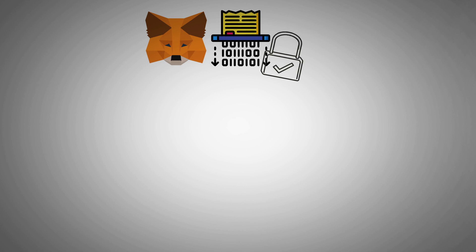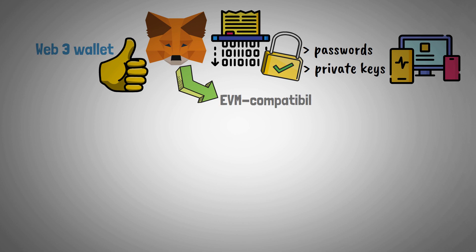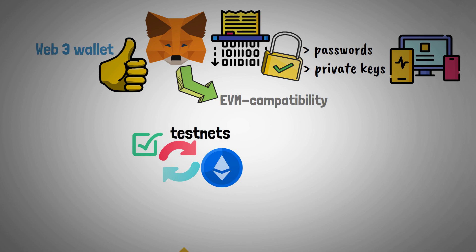MetaMask's exceptional encryption technology, which safely stores passwords and private keys on each user's device, is one of its best features as a Web3 wallet. Additionally, because of its EVM compatibility, it enables users to switch between the Ethereum mainnet, popular testnets, and, for example, Binance Smart Chain or Polygon mainnet.